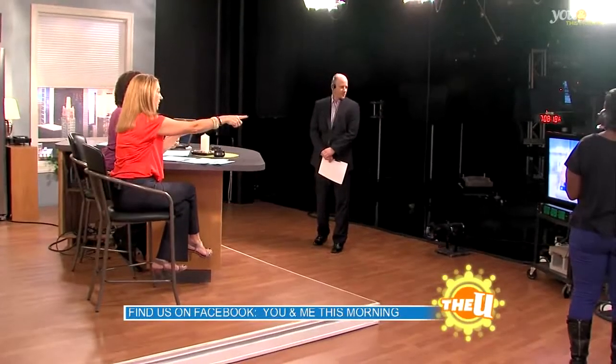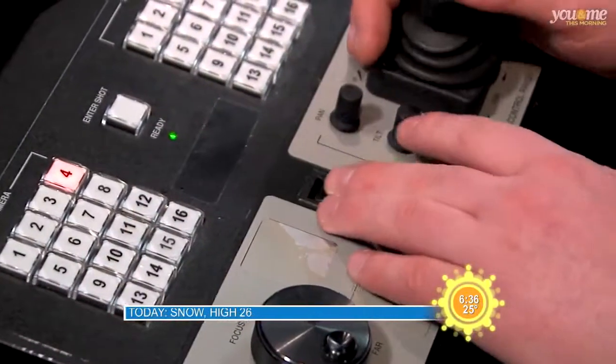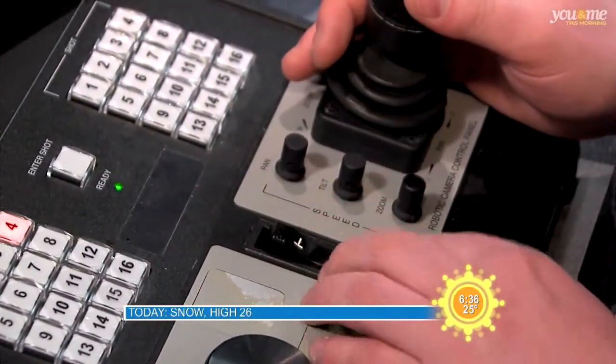I'm Mike Manuzak and I'm the robotic camera operator for You and Me This Morning. I'm in control of five different cameras every morning. The cameras work by this controller here, so I choose between the five cameras that I want to use, and at any single time I can control any camera.